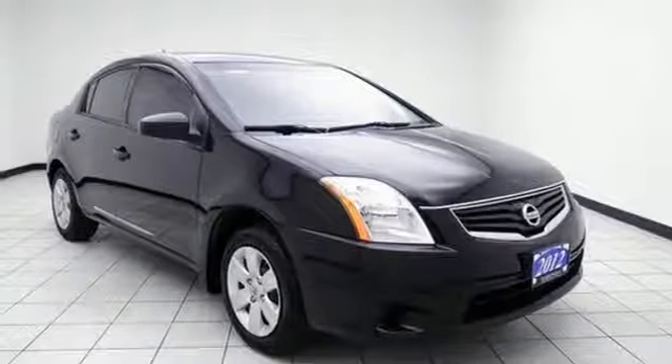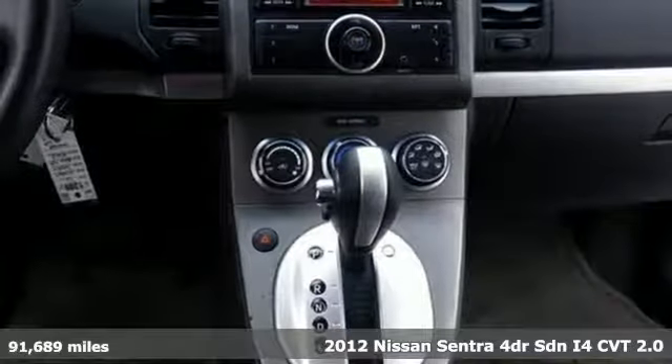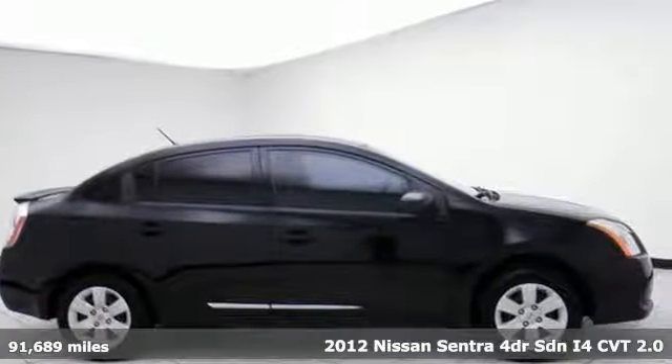Here's a 2012 Nissan Sentra. Nissan excites the senses so you can enjoy the journey, and it comes with all the amenities you need.